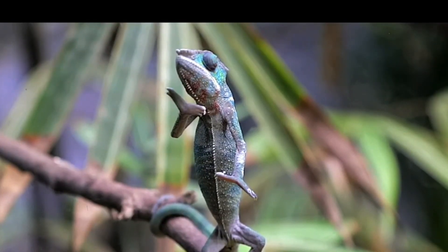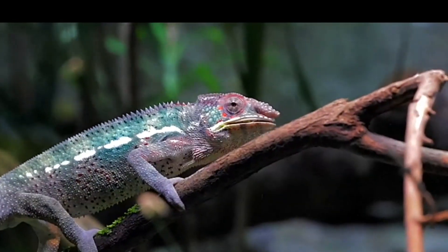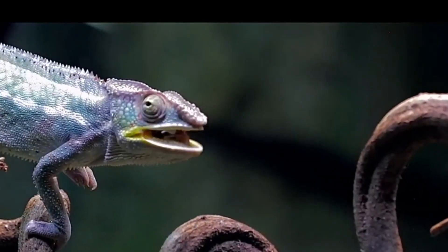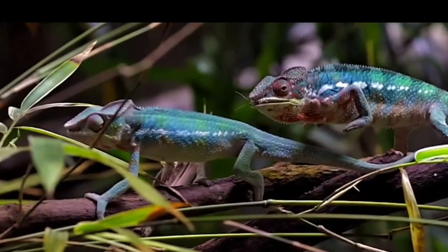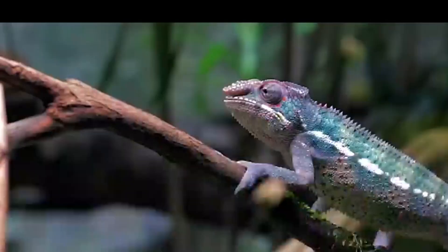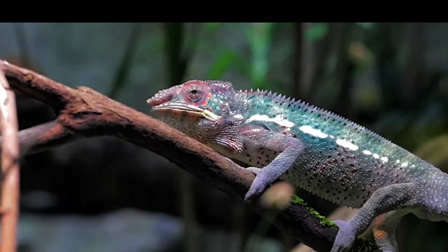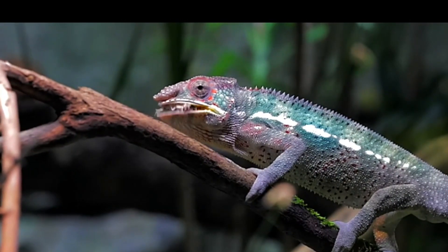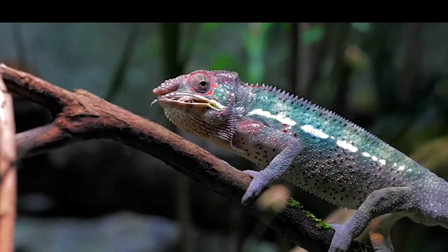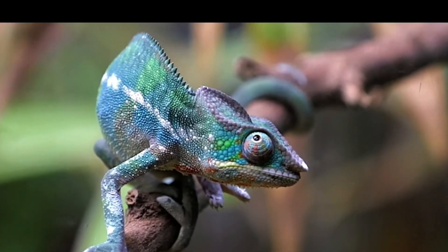We take a look at some amazing animal adaptations that youngsters will love learning about. Animals change in order to advance their species. Some animal adaptations enable them to build dwellings for themselves or acquire food. They could find it easier to care for their offspring if others help. To better protect themselves from predators, some animals have developed in a specific fashion. In the end, all animal adaptations serve the same objective: to ensure that the species can live and flourish in its ecosystem.